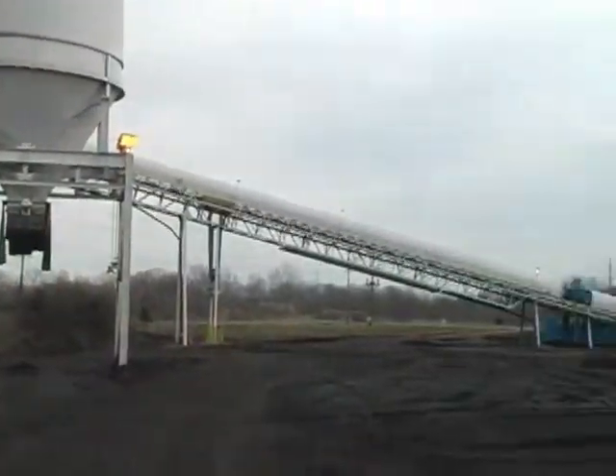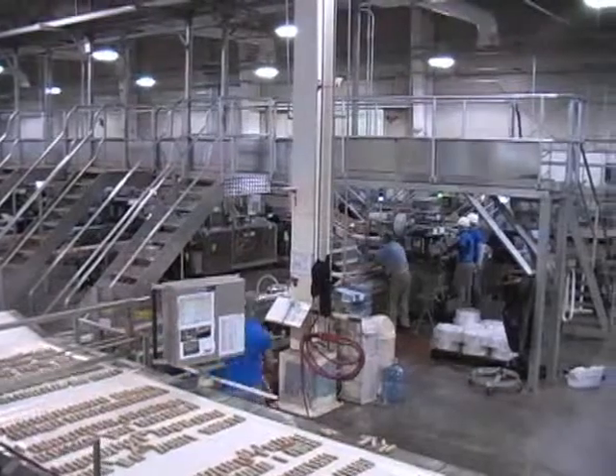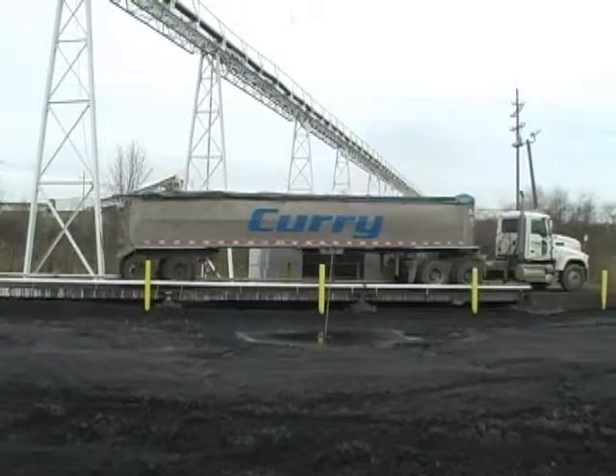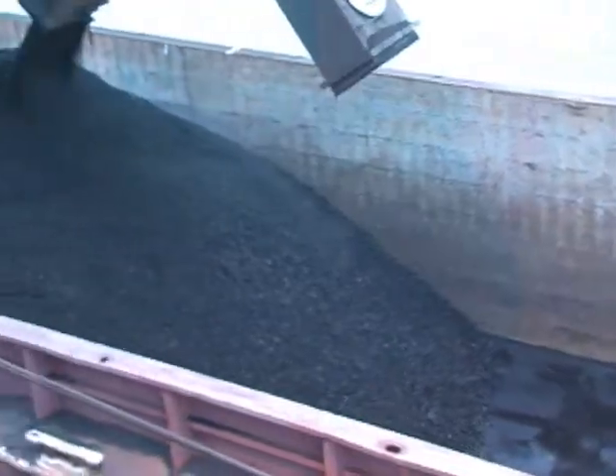From quarries to power plants, in mills and mines and factories, Rice Lake's BCI in-motion belt scale system is working in inventory, bulk material blending, liquid proportioning, feed rate control, truck, barge and rail loadout applications.